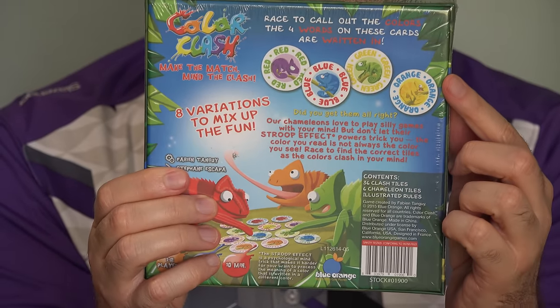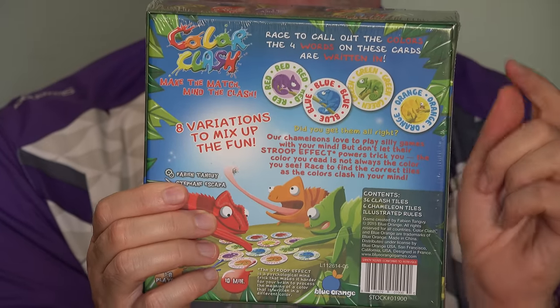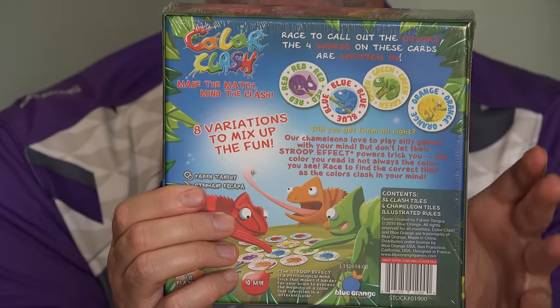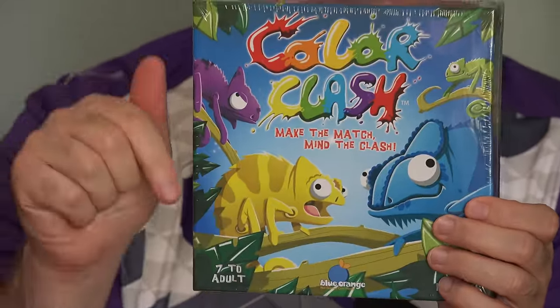It has a colored shape on each card. It has the name of the color written in yet another color, and they're betting there's this effect called the Stroop Effect — that your mind's going to be so confused you won't be able to say it and win the cards. This game goes for about $16 and we'll put a link to it down below this video. Color Clash is for one to eight players, ages seven to adult. Let's see what comes in the box.